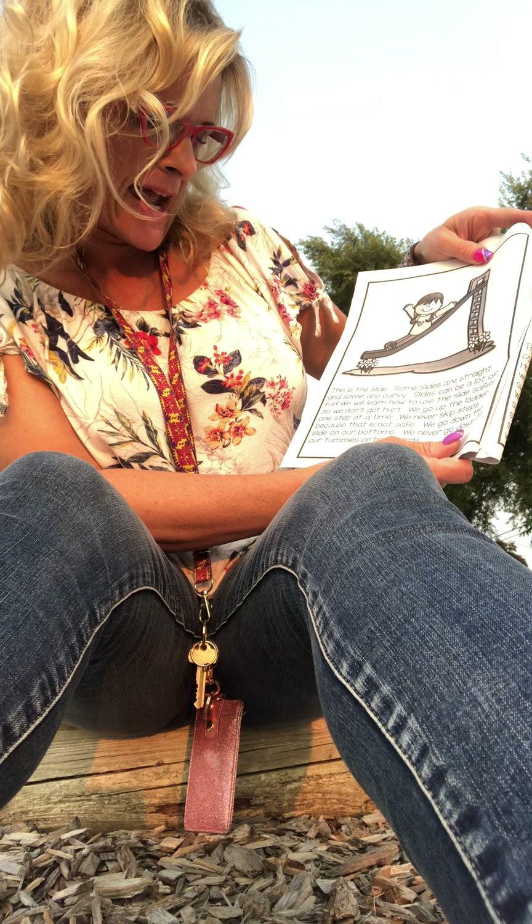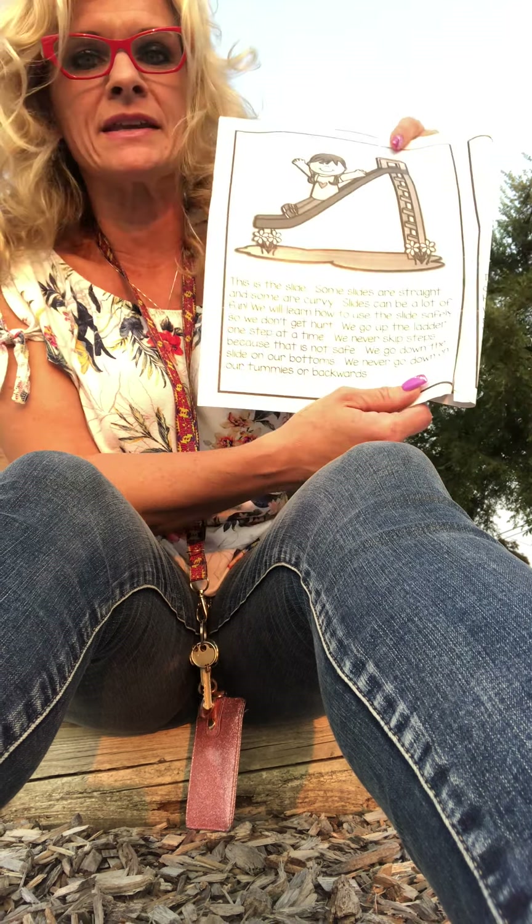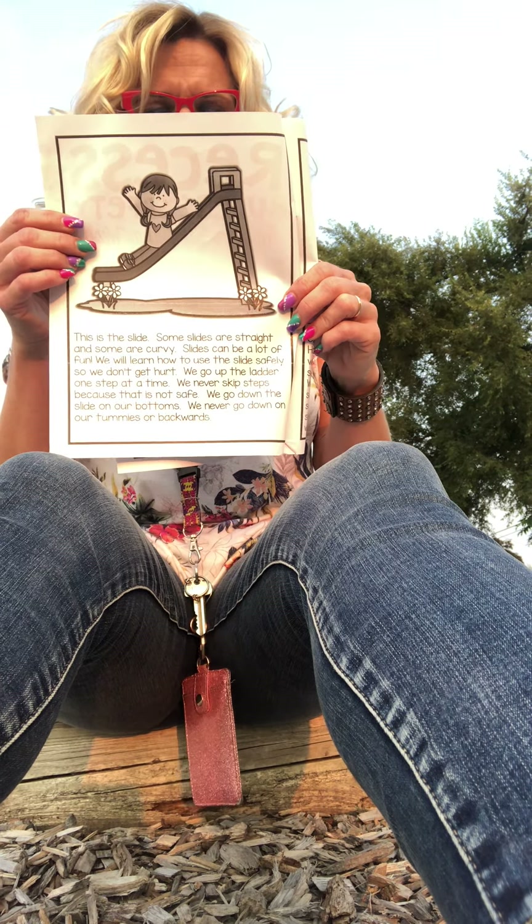We go down the slide on our bottoms. We never go down on our tummies or backwards. There's just too many kids at the playground during recess for that.